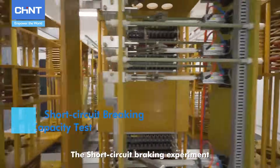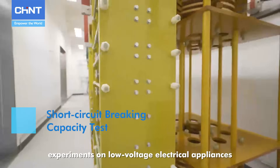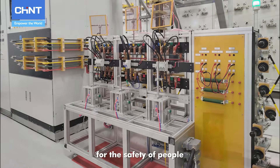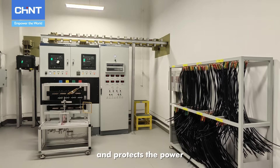The short circuit breaking experiment is one of the most complicated and important experiments on low-voltage electrical appliances, which provides a strong guarantee for the safety of people, property, and materials, and protects the power system and equipment to the greatest extent.